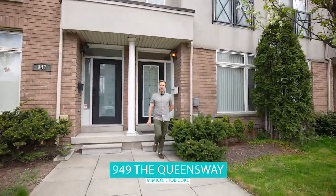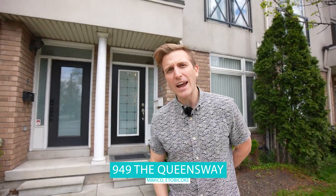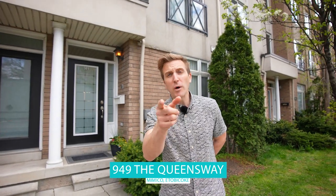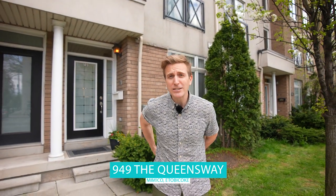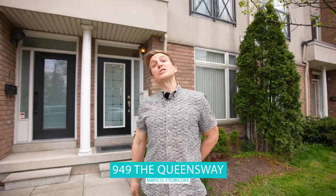Hello everyone! It's Mimico's favorite realtor and I'm coming to you from my newest listing at 949 The Queensway. So you're looking for a massive townhouse in Etobicoke? Well, there's only one way to do it and that's the Queensway. Let's go!